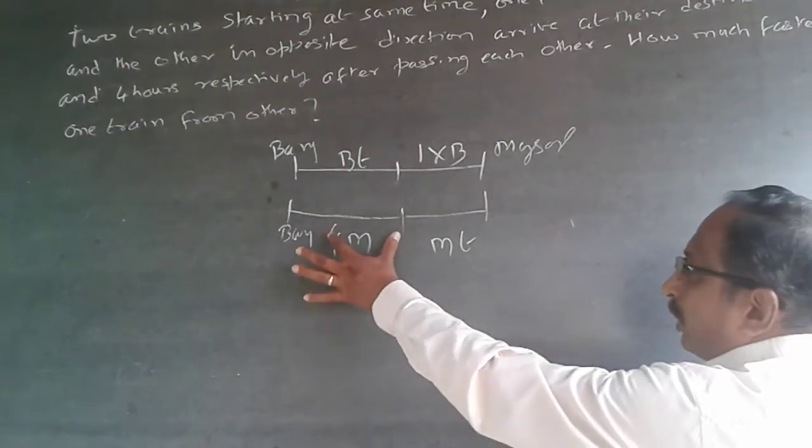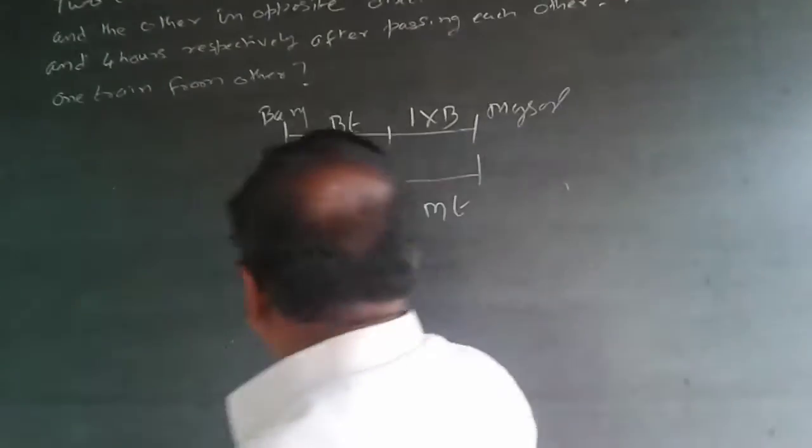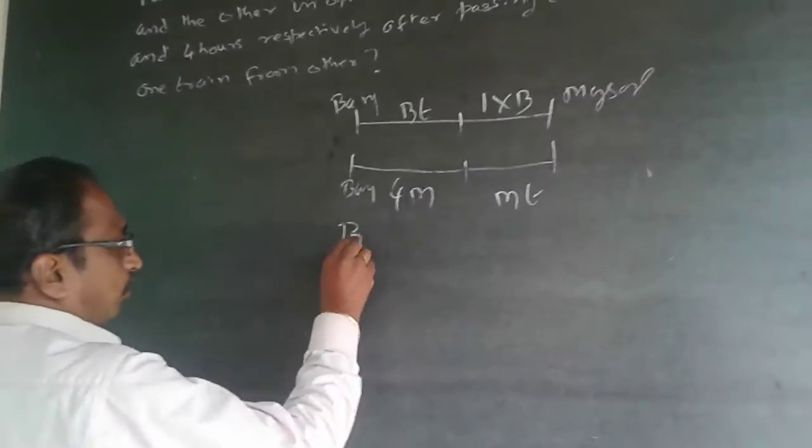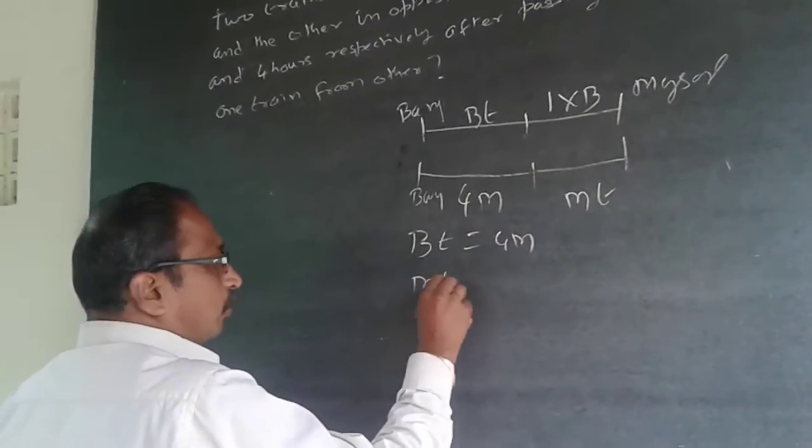Now, this distance will be equal to this distance, and this distance will be equal to this distance. Equating them: BT = 4M, and MT = B.